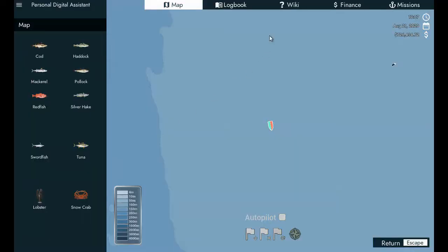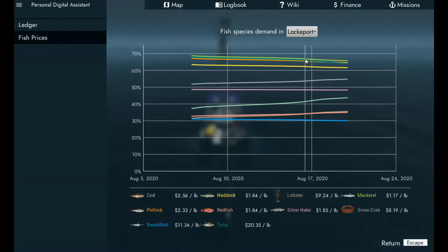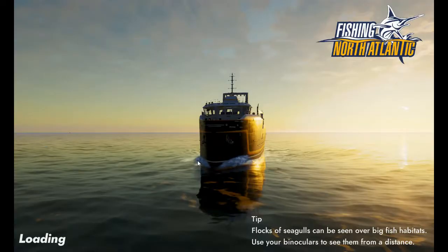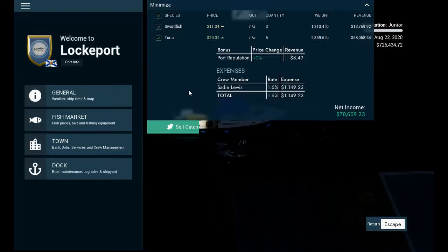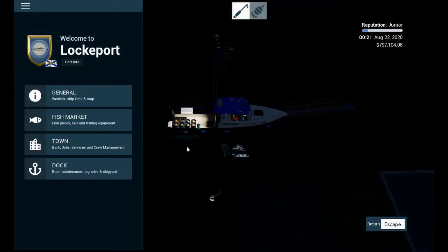Sadie, go rest — we're going to check finances. Tuna is at $20.20 at Yarmus and $20.35 at Lockport, which we're close to, so Lockport it is. Let's see what the damage is — sell the catch. Ouch, only $70,000. I mean I'm at $726,000 total, but $70,000 hurts my soul. We only caught 2,000 pounds of tuna.